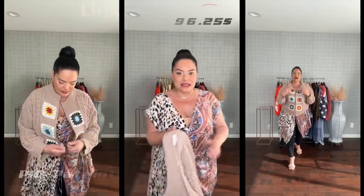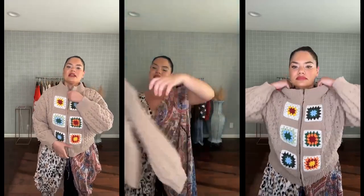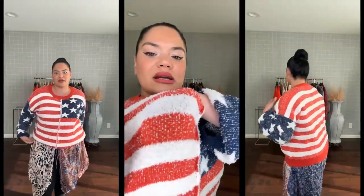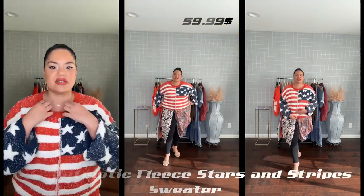Pole Patriotic Flea Stars & Stripes Sweater for $96.25, and get a 12% flat discount on checkout. Link in the description. Also available: Pole Patriotic Flea Stars & Stripes Sweater for $59.99, and get a 12% flat discount on checkout.